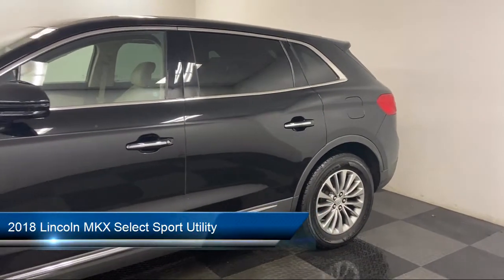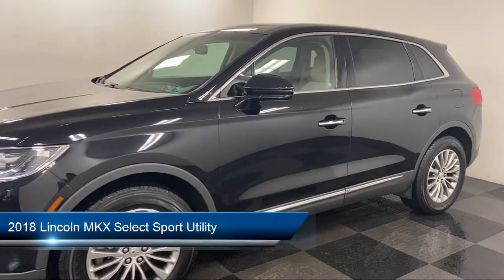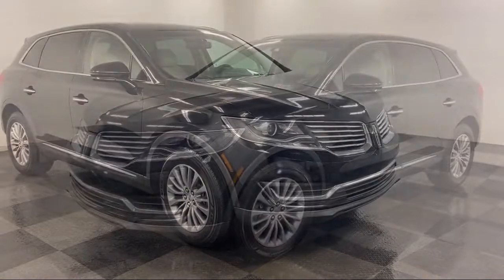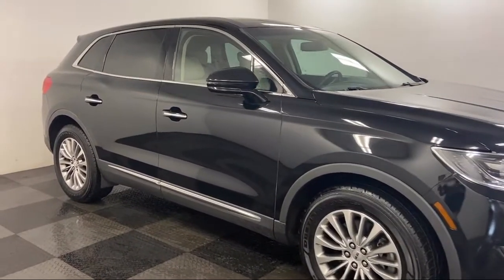It comes equipped with alloy wheels, emergency communication system, SYNC 3 911 assist, Sirius XM satellite radio, heated door mirrors, steering wheel controls, and a rear spoiler.